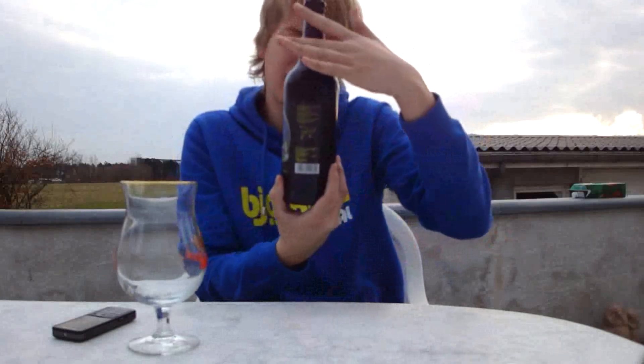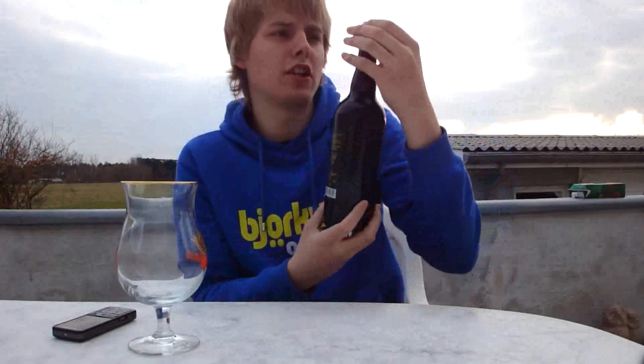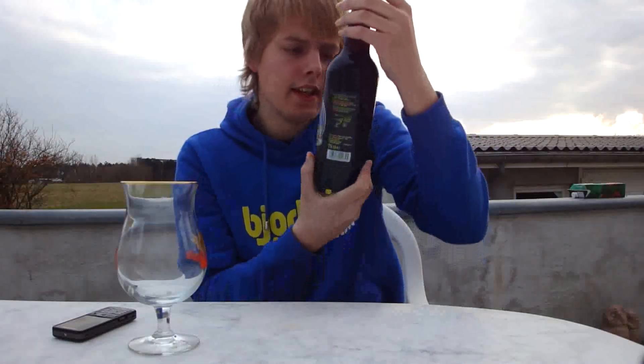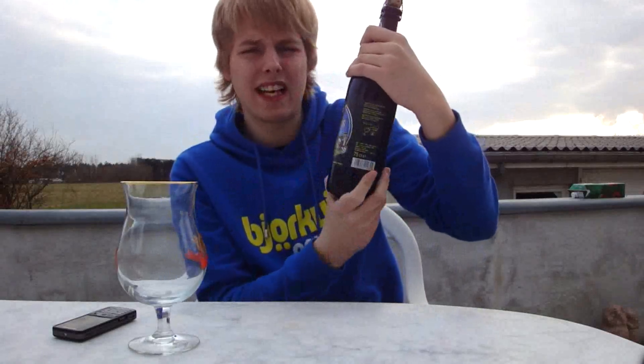It's a Belgian strong ale, it's from Belgium. It is 10.5% alcohol by volume. So this is a really heavy beer, but I'm not going to drink it all tonight. I'm going to shove the cork back in — it's to be served around 6 or 9 degrees Celsius.